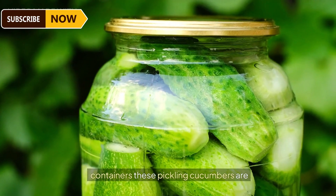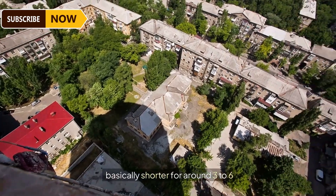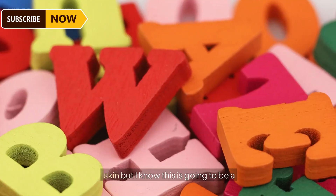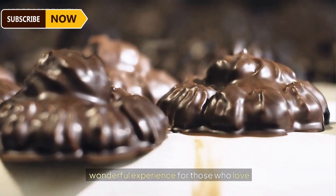Here we're watching a whole other pickling experience where the pickles will be prepared and ready within the containers. These pickling cucumbers are basically shorter — around three to six inches — and blockier than slicing ones, with bumpy skin. This will be a wonderful experience for those who love whole pickled cucumbers.